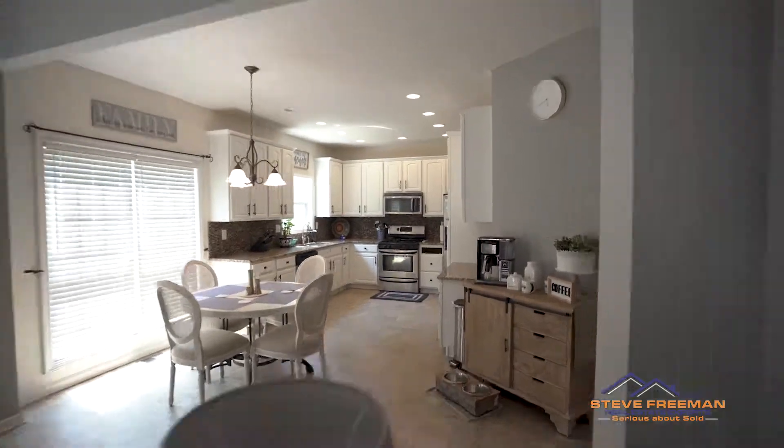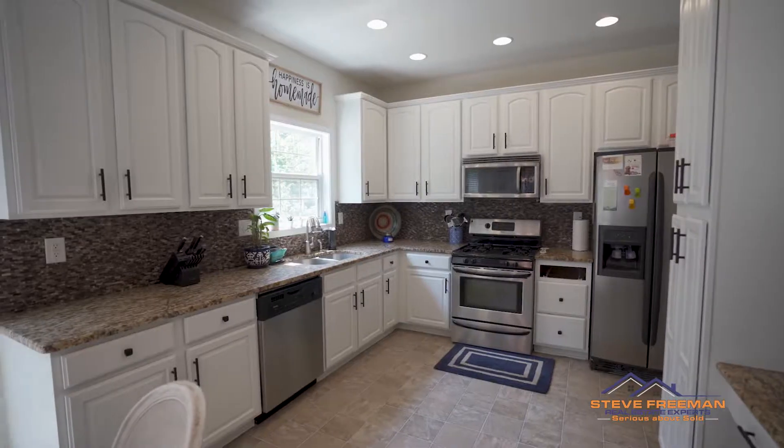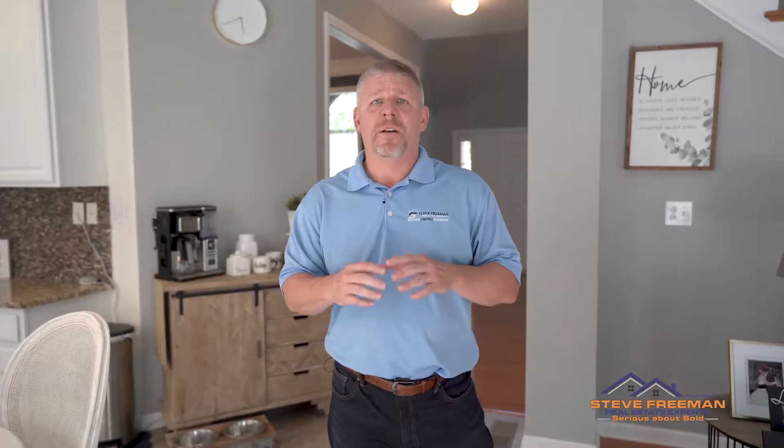My number one thing I like about this house the most is the open kitchen and great room together. In the kitchen we've got a nice upgraded kitchen with granite countertops, white painted cabinets, today's colors with the grays, and this is really one of my favorite things in the whole downstairs of the house.